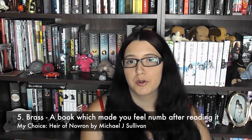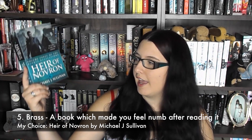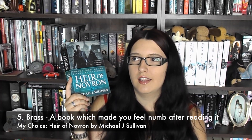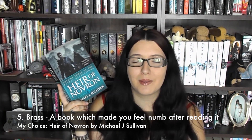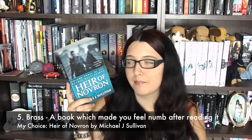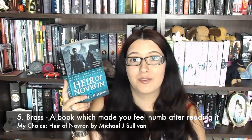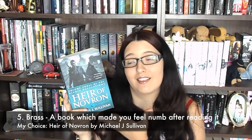Number five is Brass — name a book that made you feel numb after reading it. I struggled a bit with this one, but I'm going to say The Heir of Novron by Michael J. Sullivan, the third one in the Riyria Revelations books. I was just blown away, shocked, and in awe of this book when I finished it — definitely in shock, which is kind of the same as numb, I guess. I was in shock about so many things I hadn't anticipated. So many things were revealed at the last moment, and all the groundwork had been laid but I just hadn't picked up on the clues, and then it all made sense and everything was perfect.